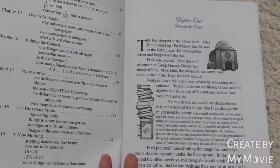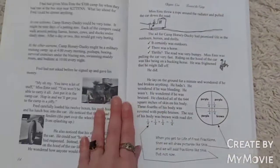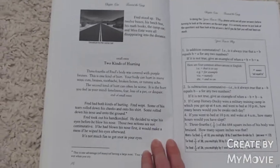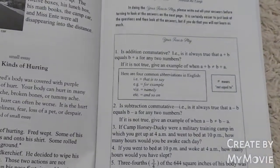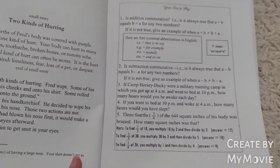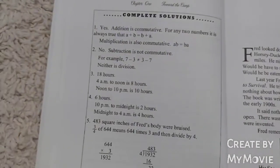Each chapter is a different lesson. You read to the child — there are funny little jokes and pictures. And then there's a 'Your Turn to Play' section with different problems for your child to answer from the lesson that you just read.